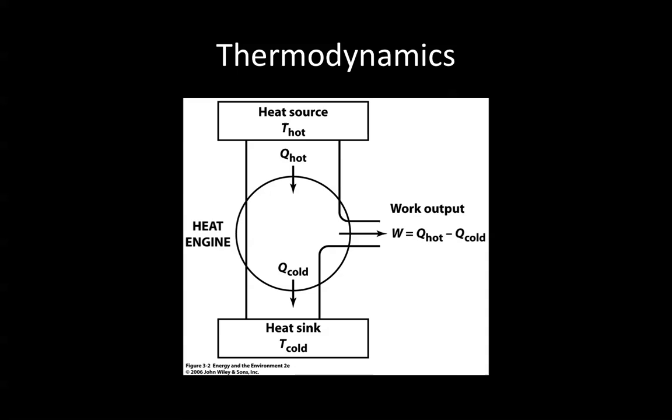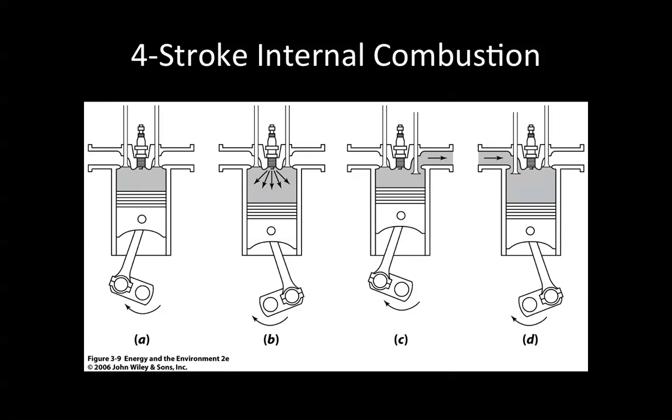A four-stroke internal combustion engine — here we see strokes A, B, C, and D. This is a gasoline-powered or ethanol-powered, spark plug, non-diesel engine. You have four strokes: intake, compression, expansion, and exhaust of gases. Fuel intake occurs at the upper cylinder, with the piston on the downstroke, and then compression on the upstroke.